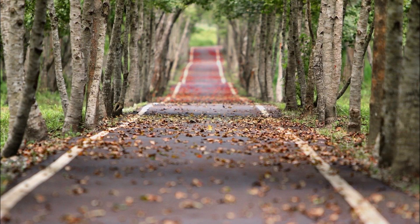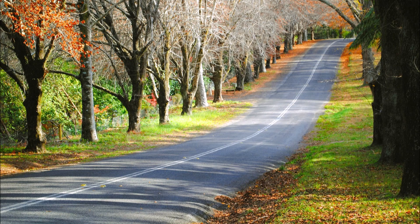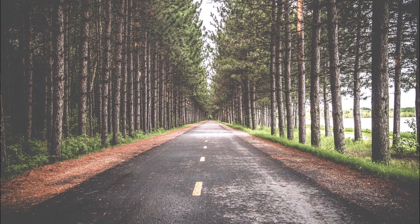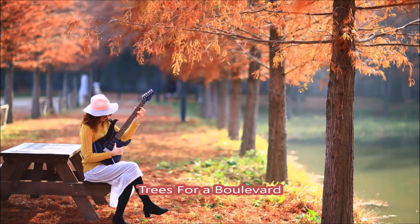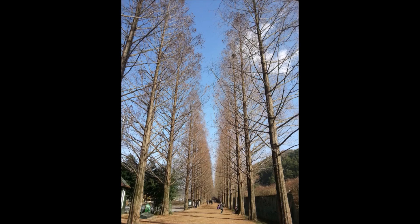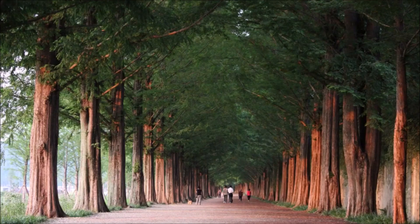There are many different kinds of trees that you can use along a street, a highway, or a boulevard. However, one of my favorite trees is called the Dawn Redwood. This is National Road number 15 in Korea, arguably one of the most beautiful boulevards or roadways in the world. It's lined with a tree called the Metasequoia Glostrobis, or Dawn Redwood.